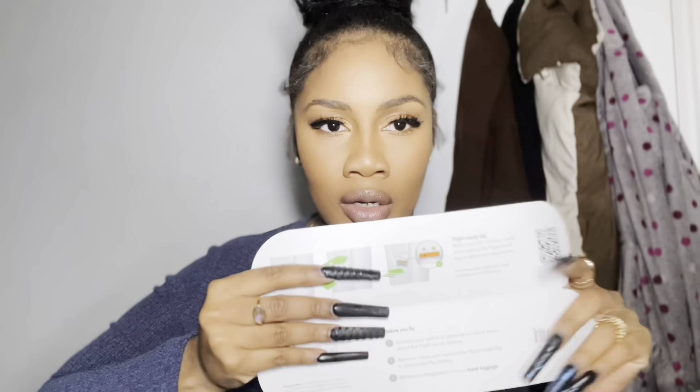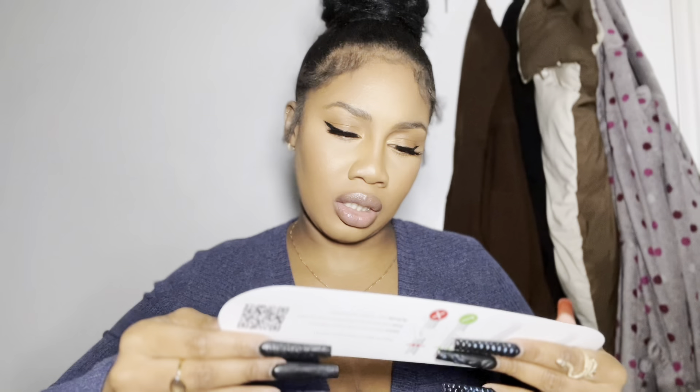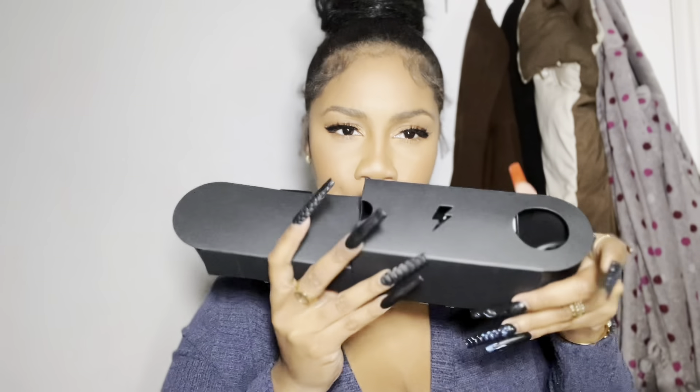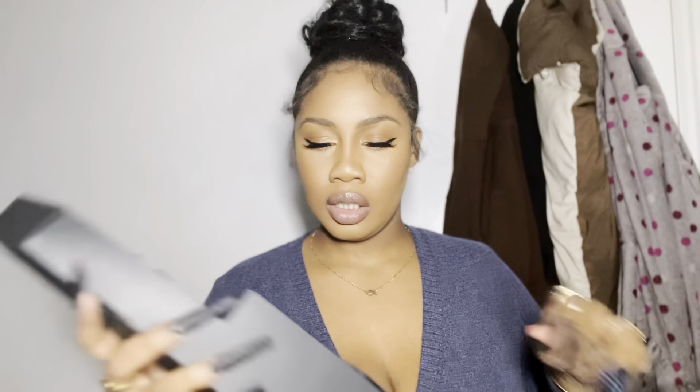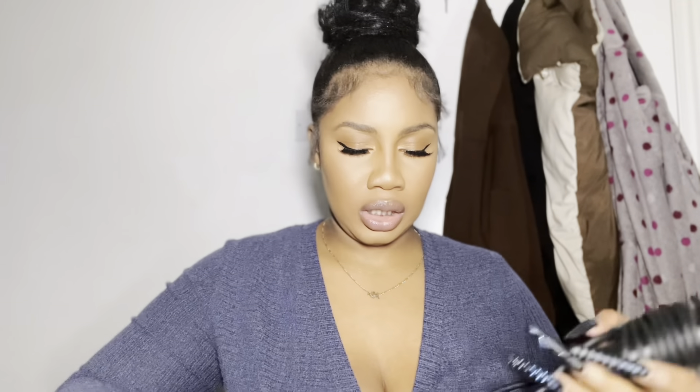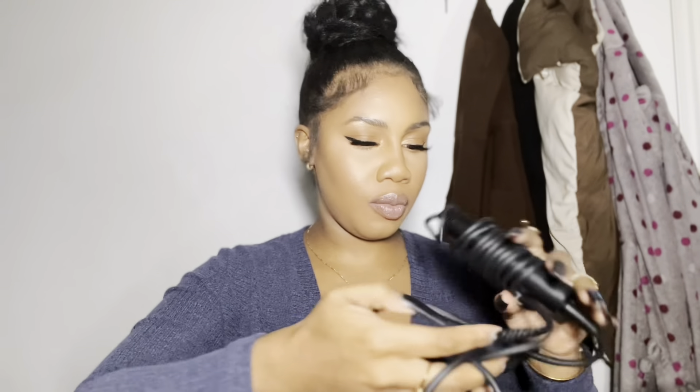You can take this on as a carry-on when you're traveling. They have a way to remove the battery since it's lithium. This here is the stand for it. And we have the charger. From what I understand, you can use it cordless or plug it in. This is so dope — I love it.